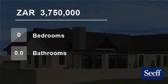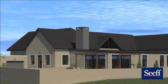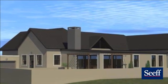Welcome to this house for sale in Kingwood Golf Estate, George, Western Cape, South Africa, for 3,750,000 Rand.